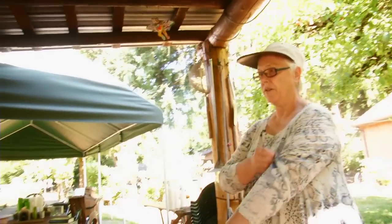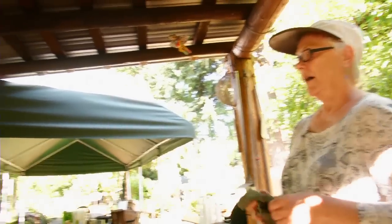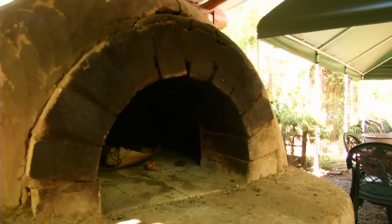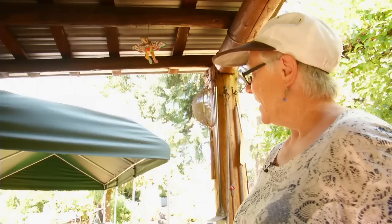We have used this earth oven a lot. When was it built? It was built about 10 years ago. And then we take the food from here to table.